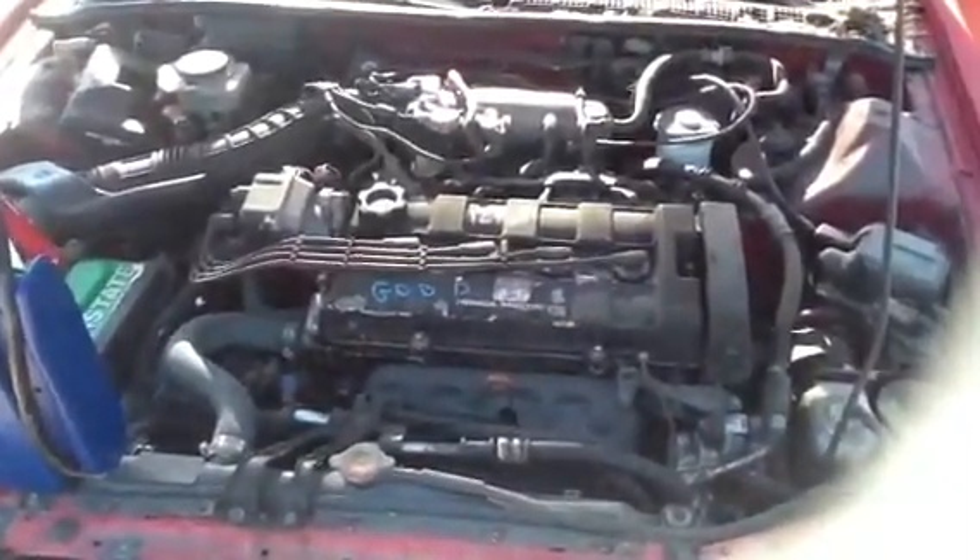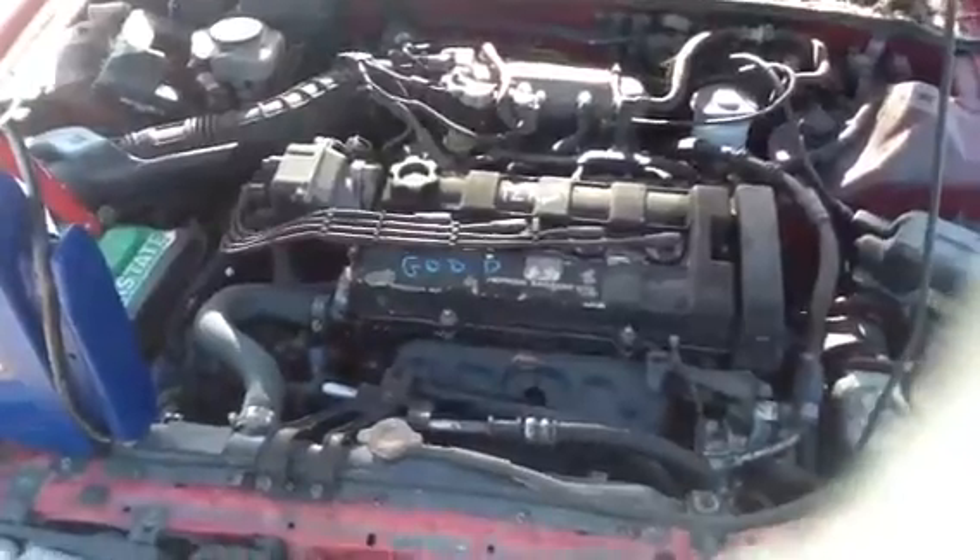1993 Acura Integra, stock number 12K39, and you're looking at a 1.8 liter. Thank you.